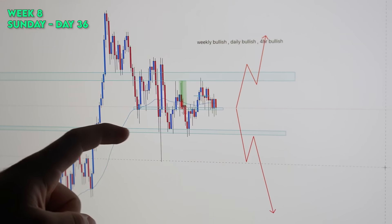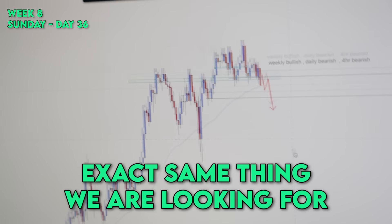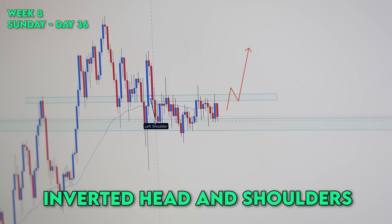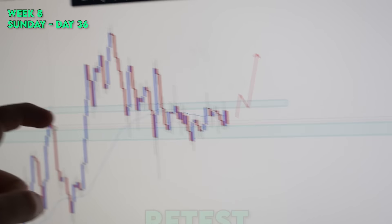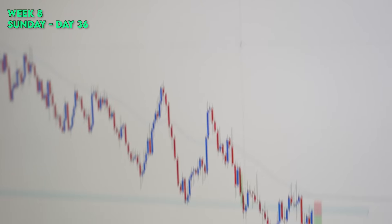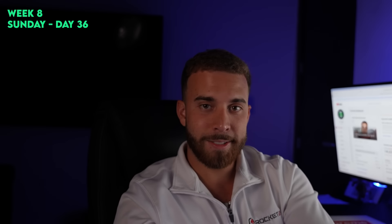Once we break under this strong, well-respected area of interest, we'll sell. Break, retest, sell — or break, retest, buy. It's the exact same thing we're looking for on NZD/JPY, but there we want to take buys to the upside. We're creating a very solid inverted head-and-shoulders pattern, so we need to break the neckline and retest to keep heading upside. For now, the main focus remains on AUD/CAD, which looks very solid to give us an entry very soon.